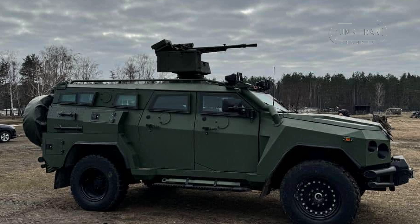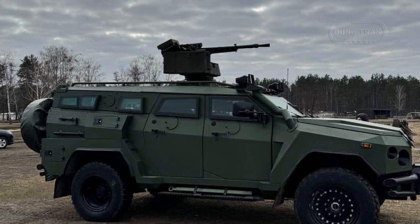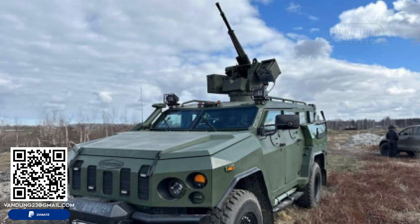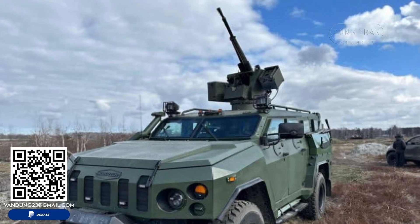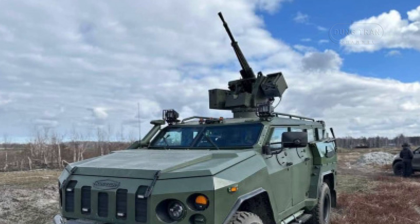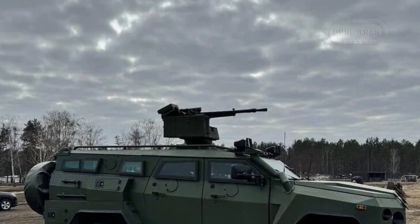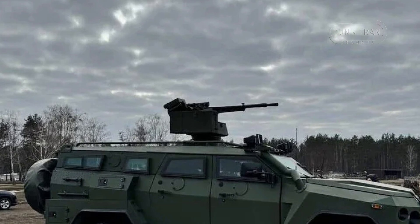The integration of the Tavria 14.5 remote-controlled weapons station significantly enhances the Senator MRAP's combat capabilities. The 14.5mm KPVT heavy machine gun, known for its long-range lethality, allows the vehicle to engage lightly armored targets and enemy forces with precision. The system supports 200 rounds of ammunition and offers the flexibility to mount a 7.62mm PKT machine gun, expanding its mission versatility.